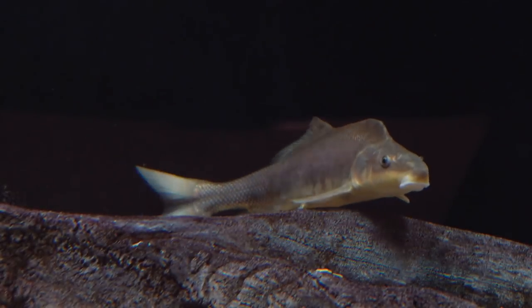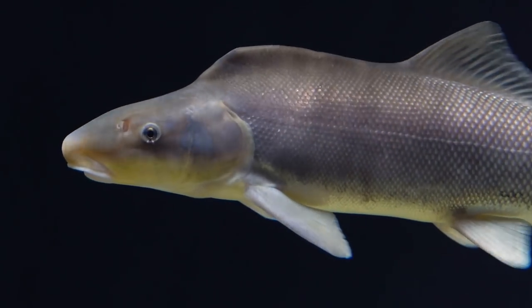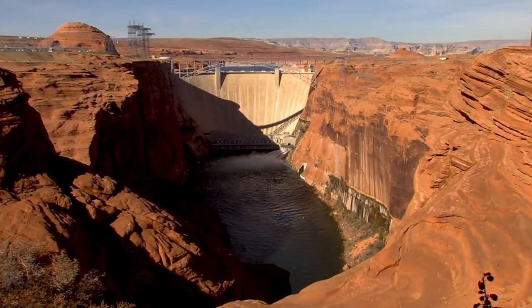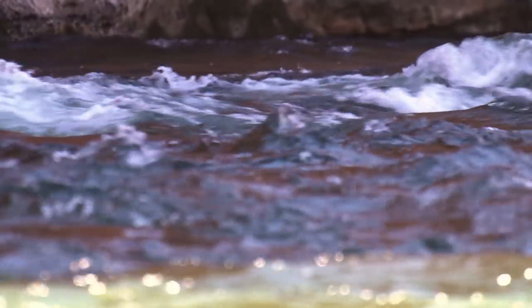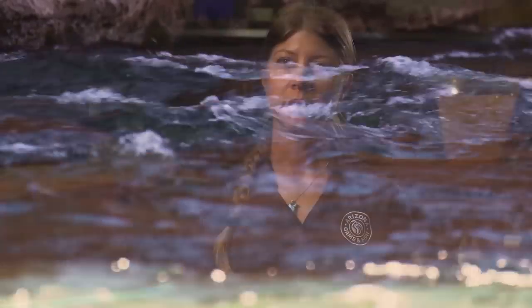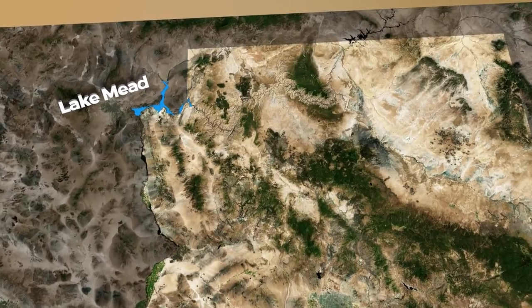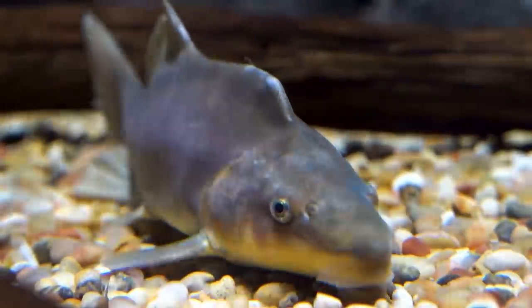The Razorback Sucker was listed as an endangered species in 1991. Its decline has been linked to changes in habitat after dams were built on the Colorado River, as well as competition and predation from non-native sport fish. The Razorback suckers are spawning in the wild, but we're seeing very limited recruitment — their larvae aren't growing up to become adults as readily as the flannel mouth sucker. Lake Mead is special because it's known to have a small, self-sustaining population of wild Razorbacks.